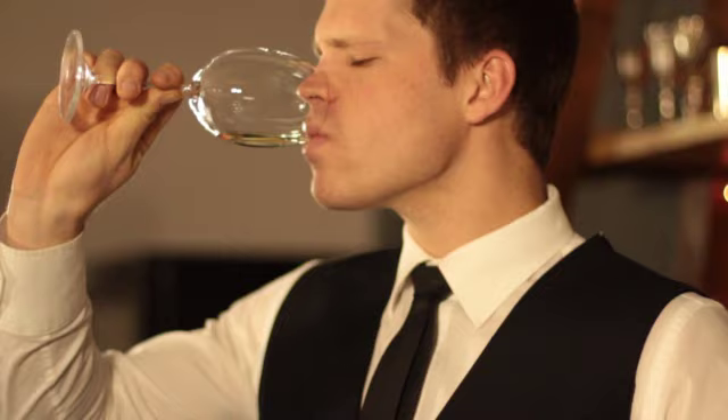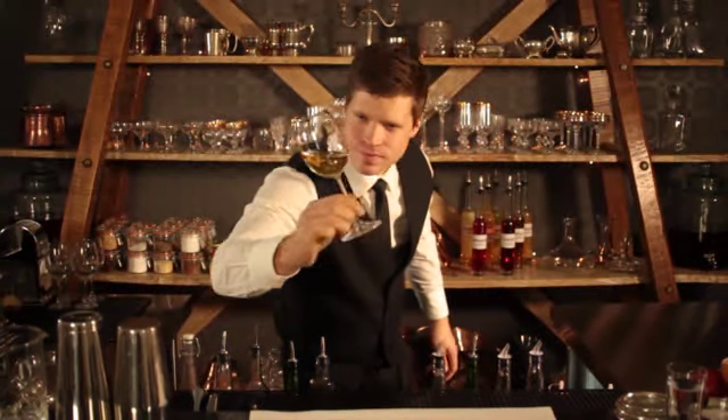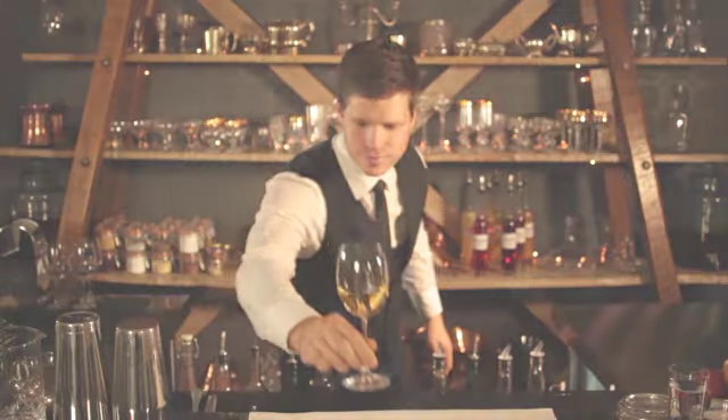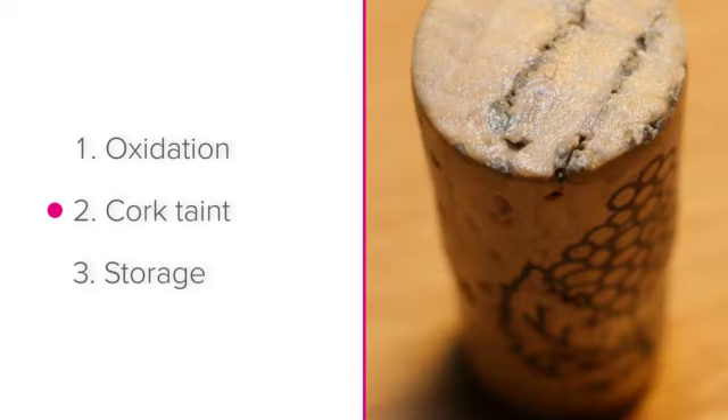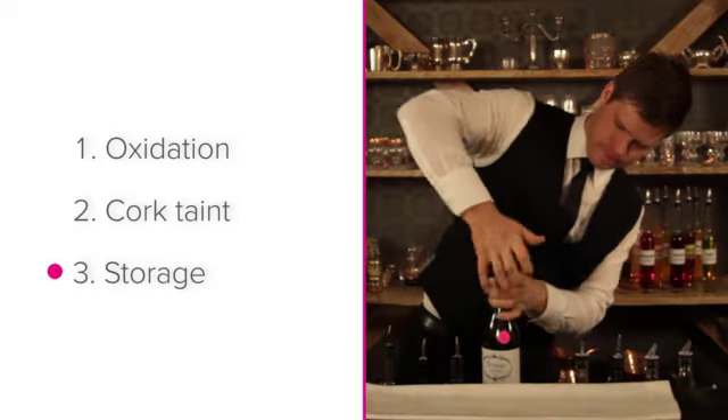Faults in wine. In this lesson, we will look at the two faults that are most commonly found in wine: oxidation and cork taint. Once we've done this, we'll look at the importance of storage and how it can prevent these faults.